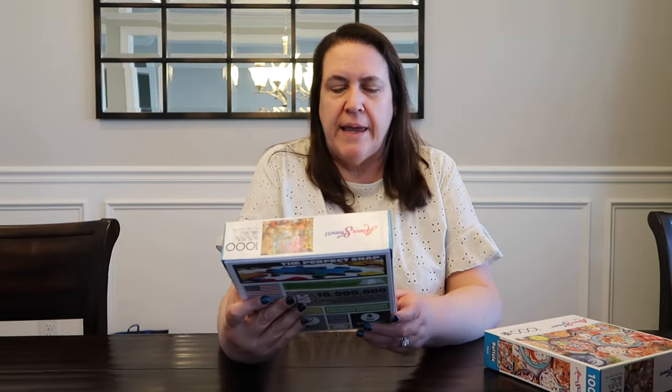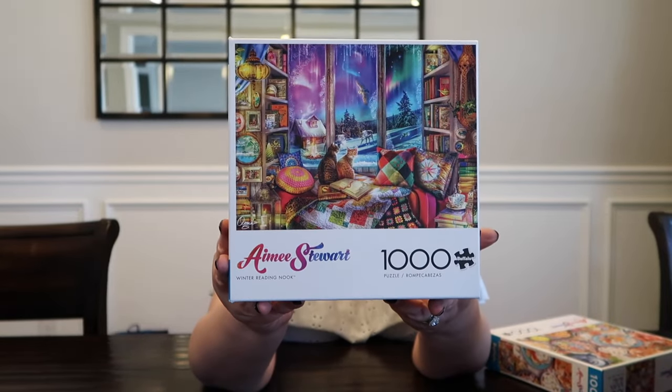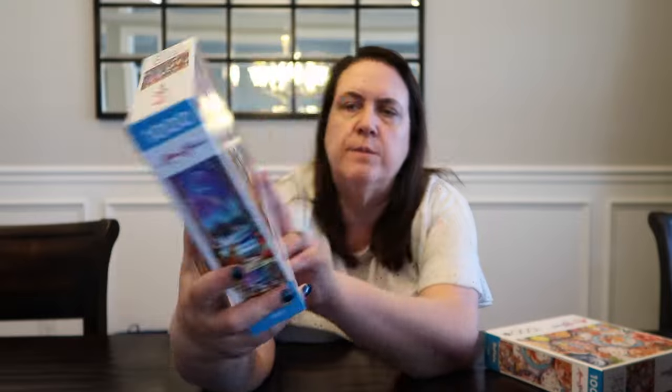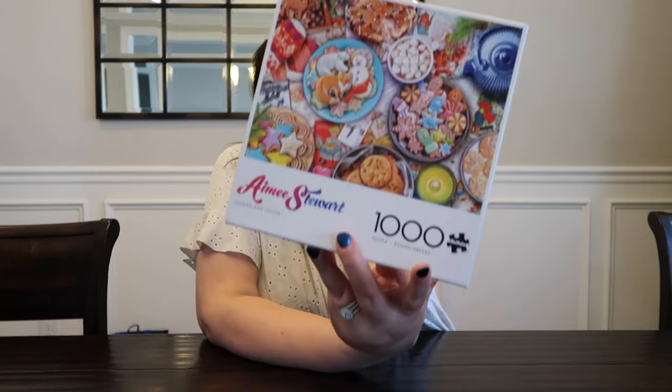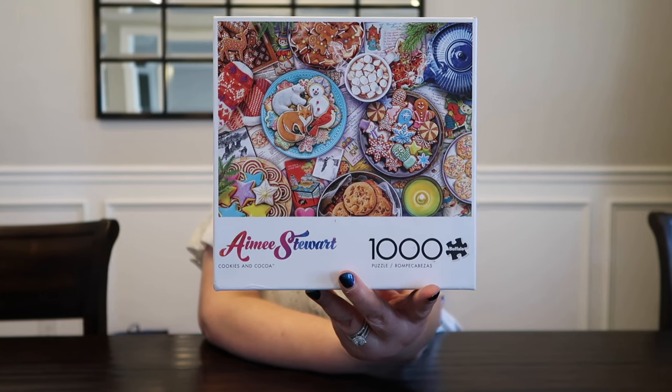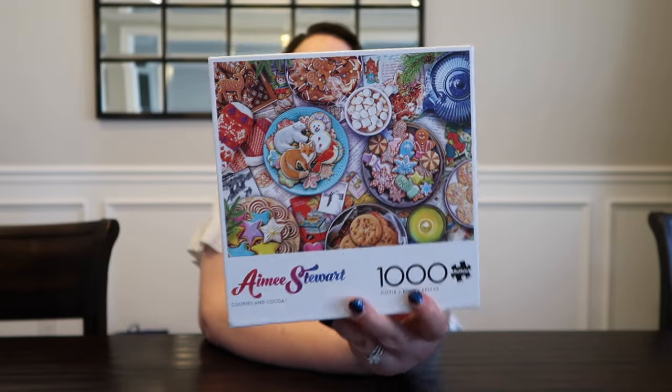Two more right here — we're getting there guys. These are two new Amy Stewart puzzles, both by Buffalo. This one is the Winter Reading Nook — I thought this was so pretty, I just want to sit there with those kitties and read a book. And then this one is called Cookies and Cocoa, and this is actually one you can get in the tins at Target right now for Christmas.